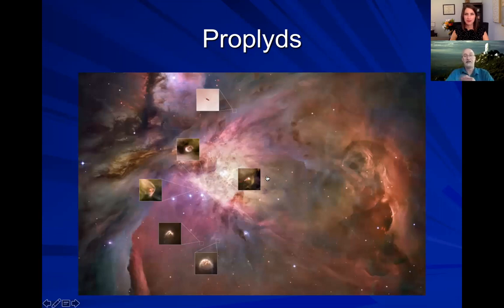These are called propylids — short for proto or pre-planetary disks. These are disks in the process of forming planets. That's where the word comes from. Word of the day, maybe.